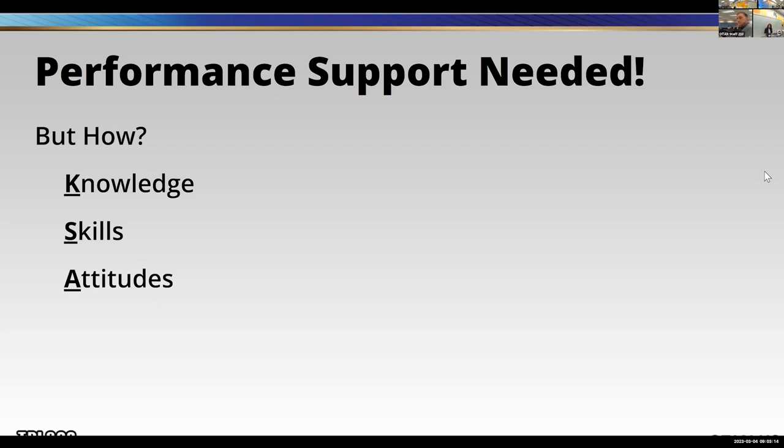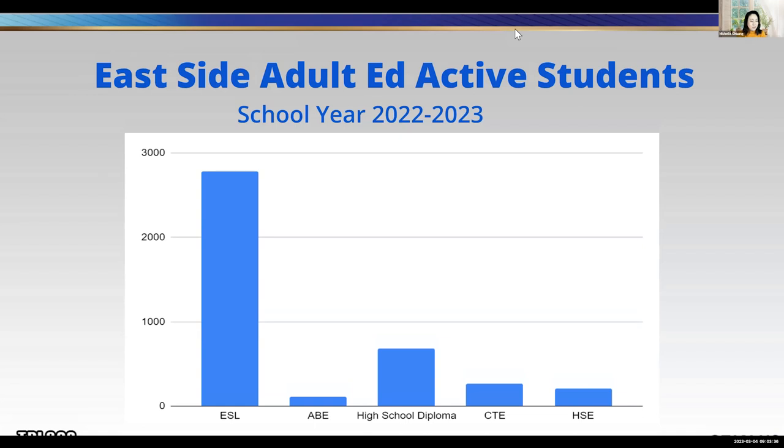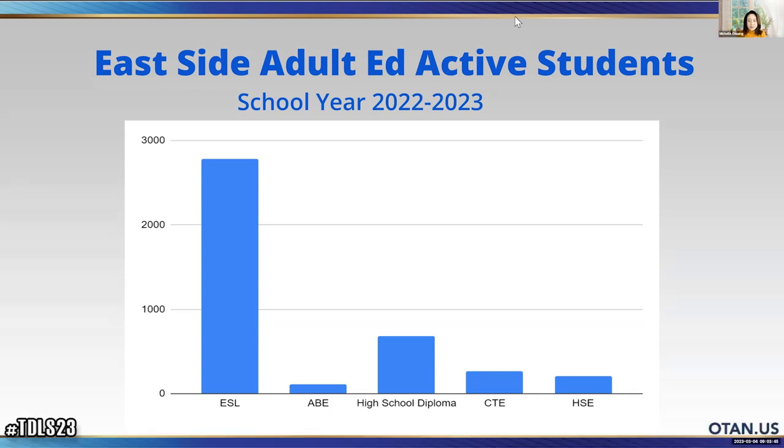Thank you for this great discussion. We're going to take it to Michelle, who is the ESL chair. Hi everybody, I'm Michelle, one of the triple M, and I am ESL curriculum chair from Eastside Adult Ed. This first slide shows the active students we have for our program. You can see from the blue bars we have five different departments: ESL, ABE, high school diploma, CTE, and HSE, which is GED. From the size of the bars, ESL is the largest portion of our whole program.